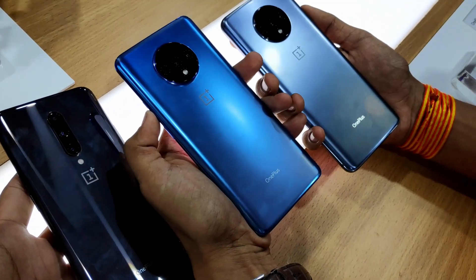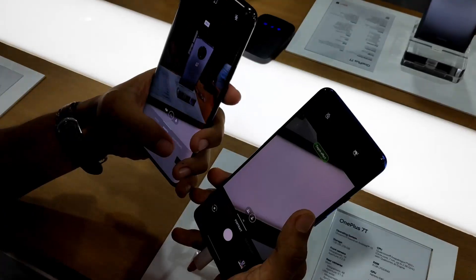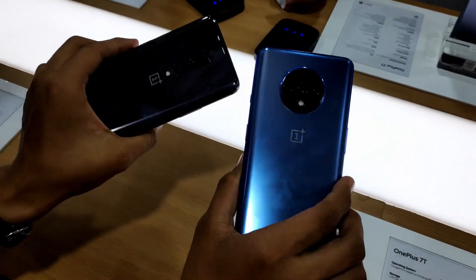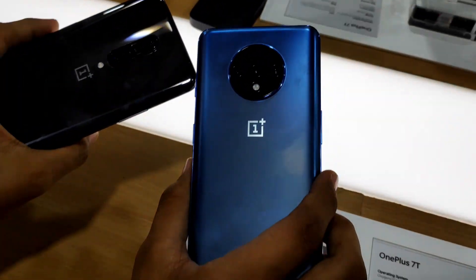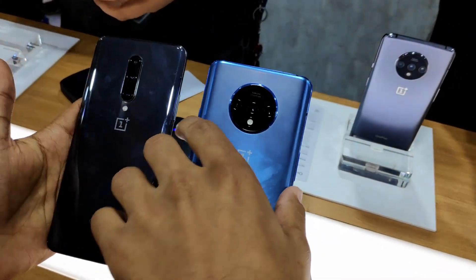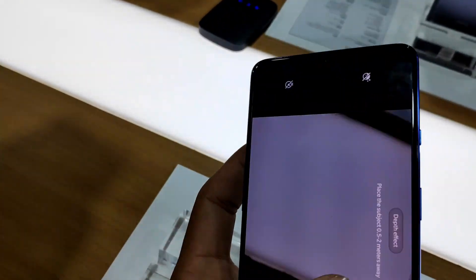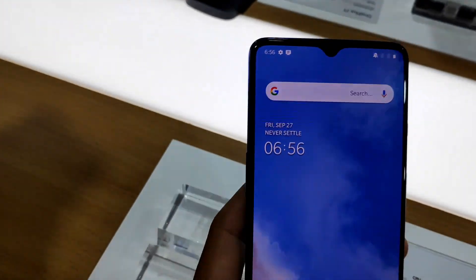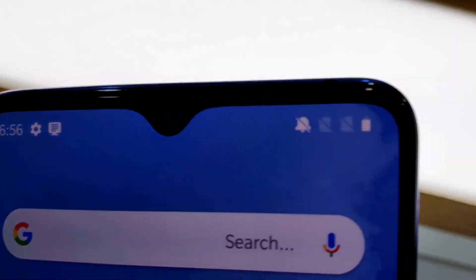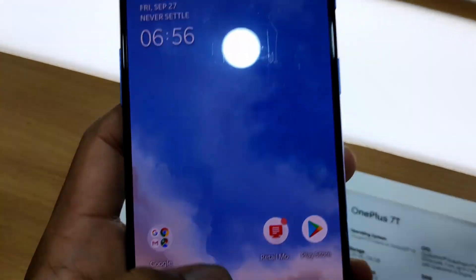Finally we are coming to the OnePlus 7T. Here we are looking at two color variants — aqua blue and a silver black color, which has almost a metallic back finish with a glass body. OnePlus has put a lot of work into this. The most notable thing I noticed is the camera layout — the camera module on the OnePlus 7T, which is a little thick.